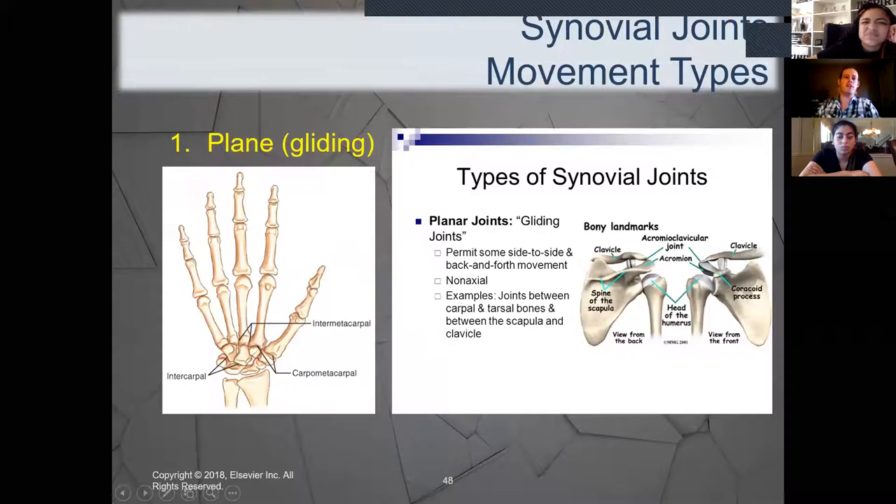The first type is plane or gliding joints. They're called gliding joints because they literally glide on top of each other. Great examples are the carpal bones in the wrist and tarsal bones in the foot — as we move our wrists, those plane joints glide over and on top of each other. The main type of movement is side to side and back and forth. These are found in the carpal bones, tarsal bones, scapula, and clavicles.